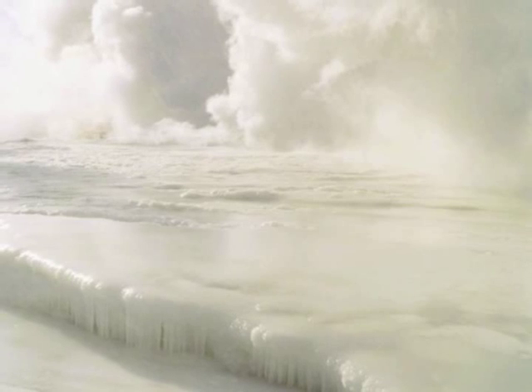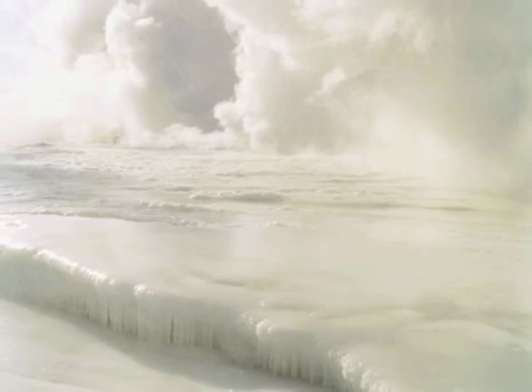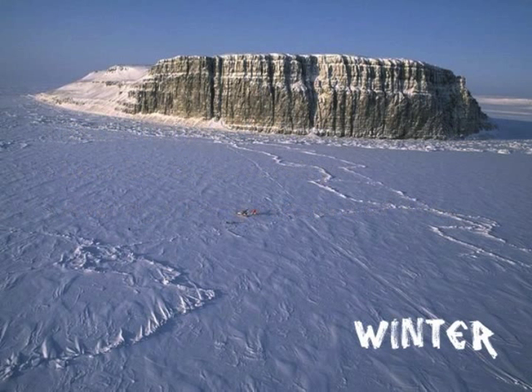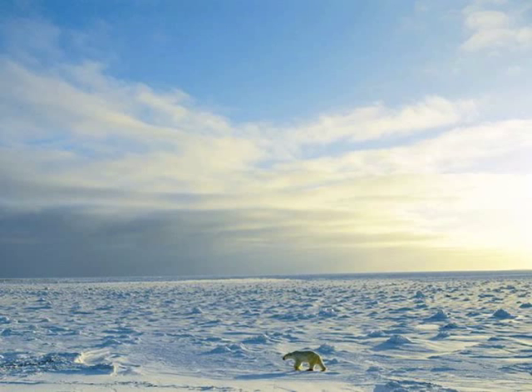The Arctic tundra is known as the coldest biome in the world. There are two main seasons: winter and summer. The winter season is extremely cold, with average temperatures of negative 34 degrees Celsius. It is known for its cold, desert-like conditions.